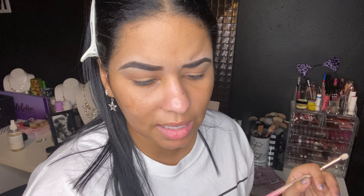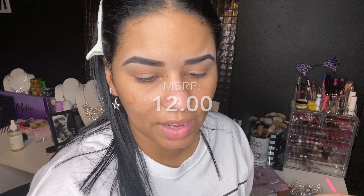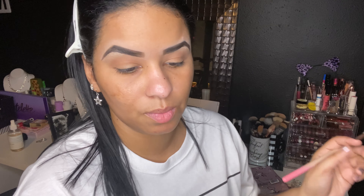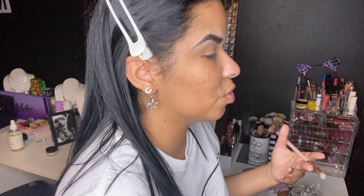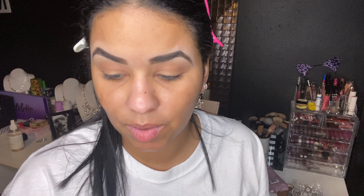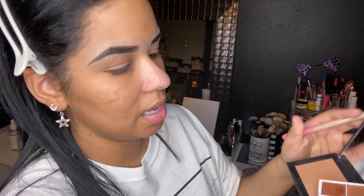I'm going to use the NARS bronzer compact as a mirror since this palette doesn't have one. For the crease, I'm going to go with the only matte — this brown here — because I want to test out the matte. I'll go in with my NYX brush that I always use for the crease, apply it right in the middle, and then buff it out. The color is pretty pigmented. The description mentioned you can wet the shadows to get more color payout. I just push that into the socket to make sure I'm getting the dimension I want. That matte crease color is pretty.